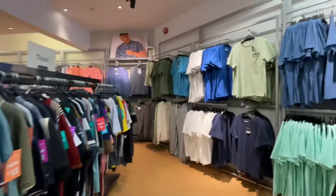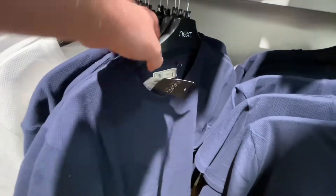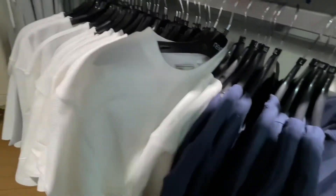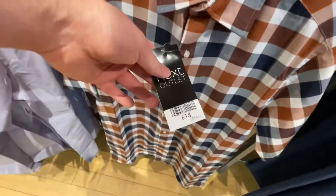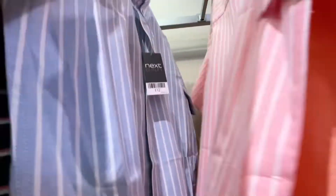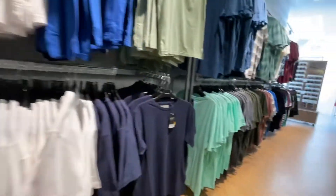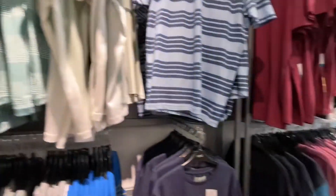So here we go into Clarks Village in Street, Somerset. First point of call is Next Clearance, or Next Outlet — they call it different things. The tags say Next Outlet; I think some of the stuff made for the outlet is at slightly lower prices than a Next store, but still — 11 quid for a t-shirt is about what it is in Next anyway. Shirts were 14 pound, some things 12 pound, a bit cheaper, but prices have gone up in the world haven't they.